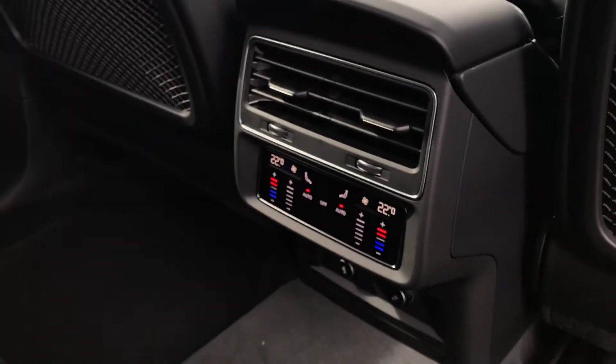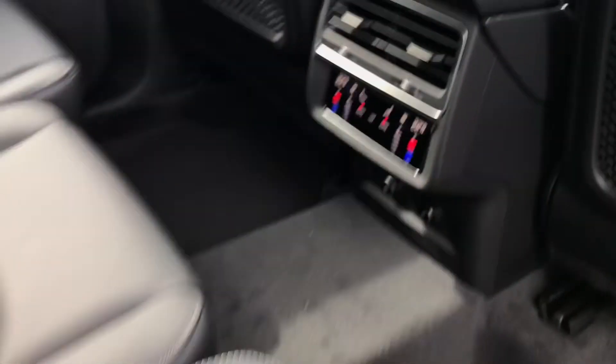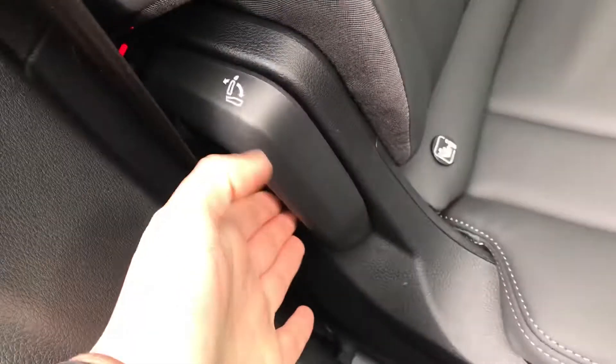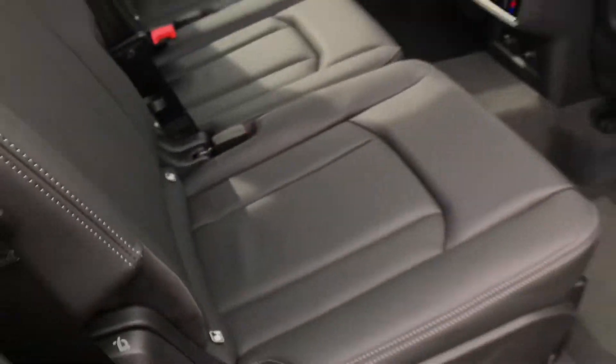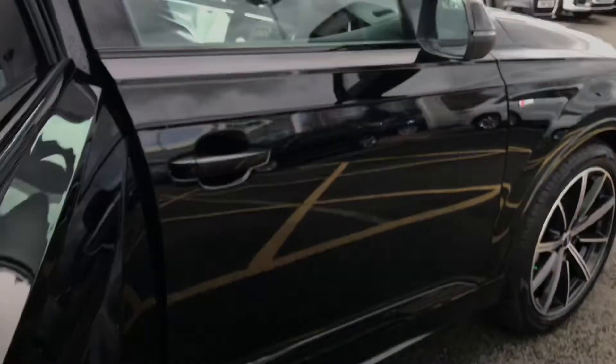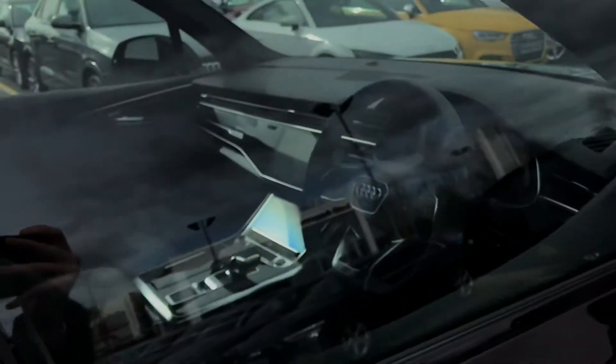We've also got the air conditioning controls and the heated outer rear seats on the second row. Here is the paddle for pulling the seats forward easily to gain access to the third row of seats.